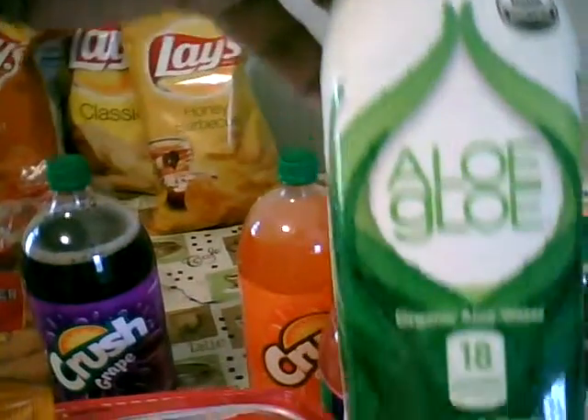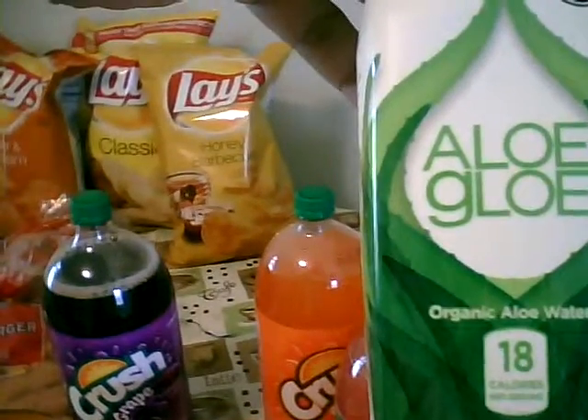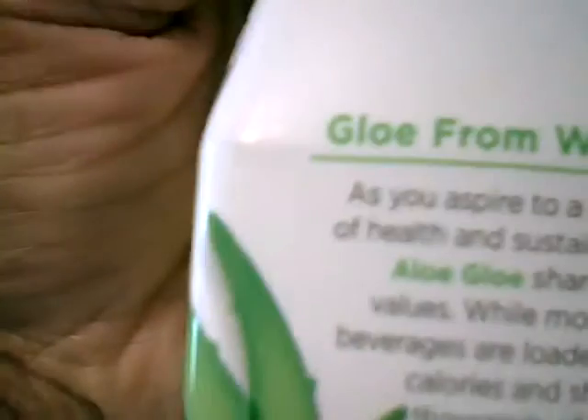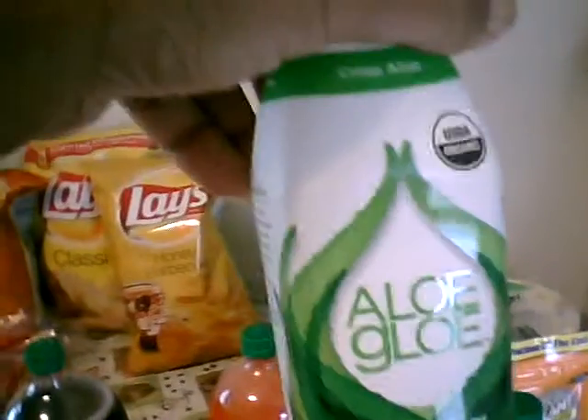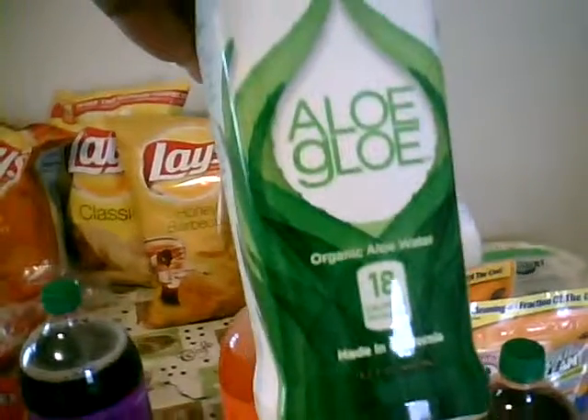And this is something new, you guys — this aloe drink here. Organic aloe water. I'm going to check it out. It says it's supposed to be good for skin. Let me just let you look real quick at the calories in it. As you can see, 18 calories per serving. Anyway, I'm going to check this out — I never saw aloe water before.